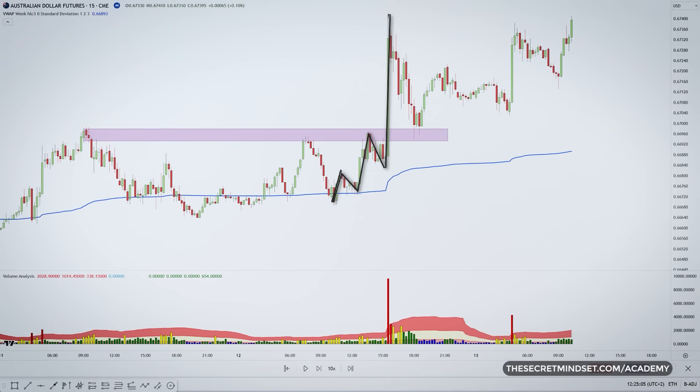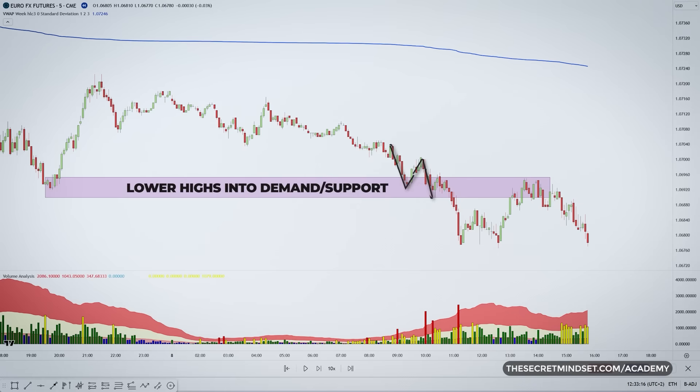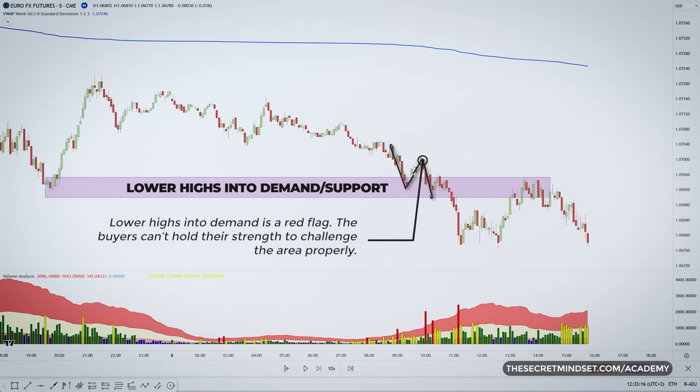Higher lows means strength is building below the surface — it's only a matter of time before that area is cleared. If the price is making higher lows even as it's struggling against supply, that tells me the buyers are getting stronger. It means that supply area may not hold for long. In this case, I will always favor long positions. On the other hand, lower highs into demand is also a red flag. The buyers can't hold their strength to challenge the area properly, so the next drop could be a big one.